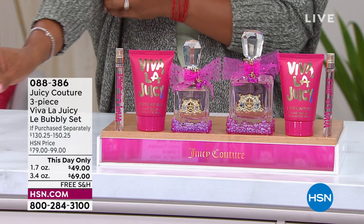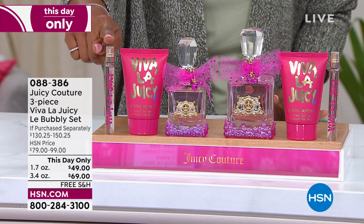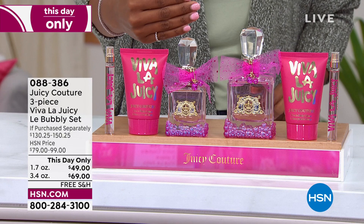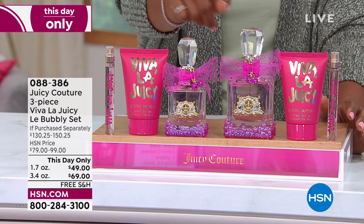If you're looking for a new fragrance, maybe for the year, maybe you just need a fresh outlook — from Juicy Couture the Viva La Juicy Le Bubbly set. What's included: you're going to get the purse spray, the body cream, and the eau de parfum — not the toilette but the eau de parfum, which is a more concentrated version of the scent. If you want the regular size it's the 1.7 ounce, or if you want the big one which is a great value, it's 3.4 ounces — literally double the size.